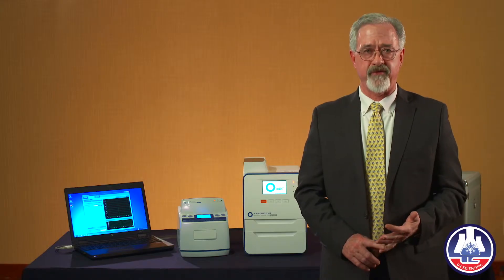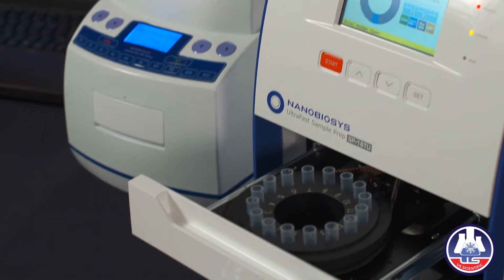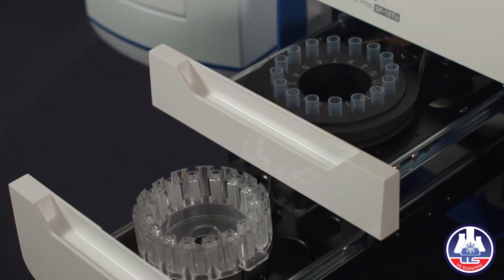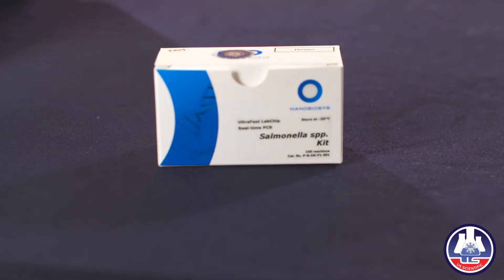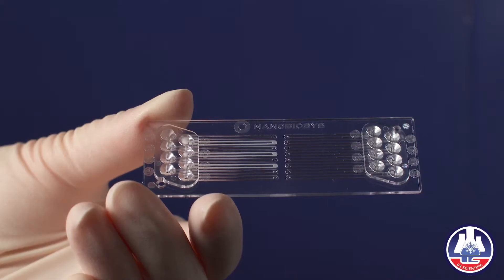First, they're up to 10 times faster than conventional methods. They're cost effective — that means less labor cost to operate, and the diagnostic kits and the equipment are significantly less expensive than conventional equipment.